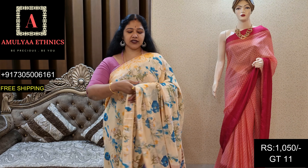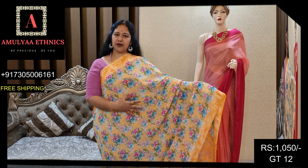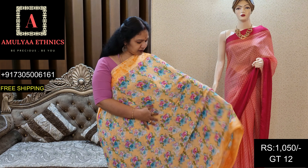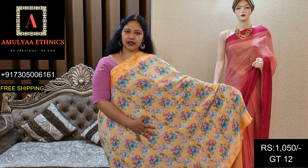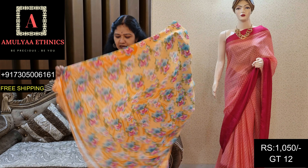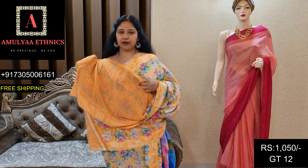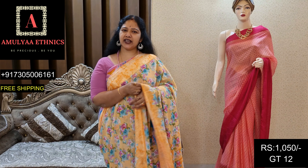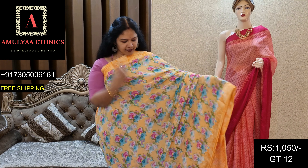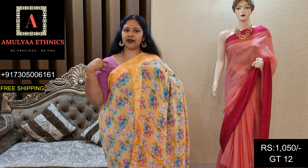Din code GT11, price 1050. Very nice pastel shade. Thread border with rich detailing. Floral design. Pallu and blouse included. Mostly georgette blouse. This saree is a normal wash saree — very good fabric. It is georgette plain blouse kutti. Washing machine safe.